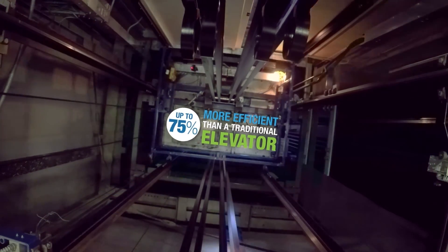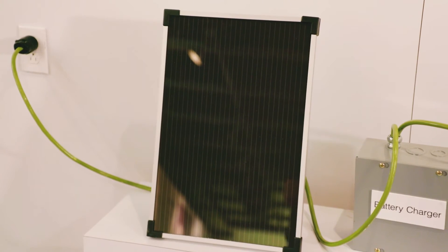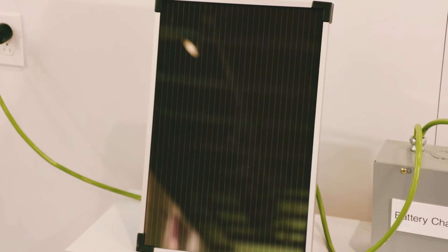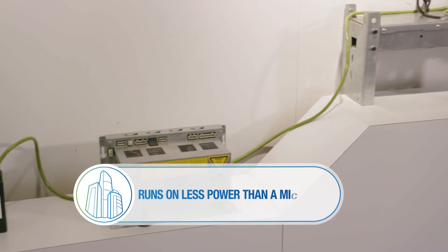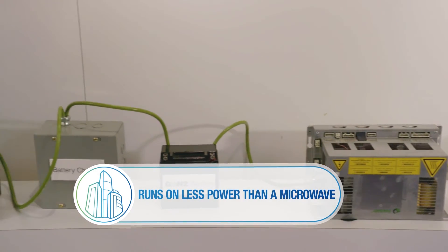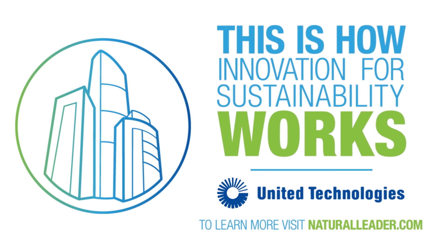75% more efficient than a traditional elevator — that's remarkable. Incorporating a solar panel into the system increases the Gen 2 efficiency to the point where it can run a small elevator using less power than a microwave. United Technologies: this is how innovation for sustainability works.